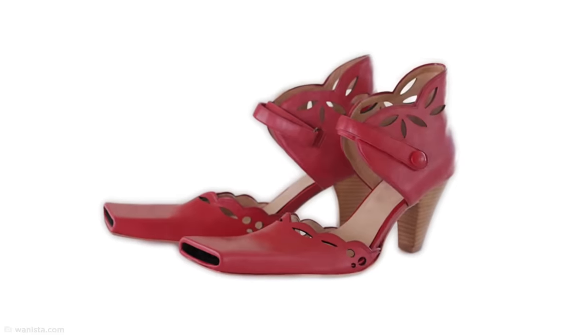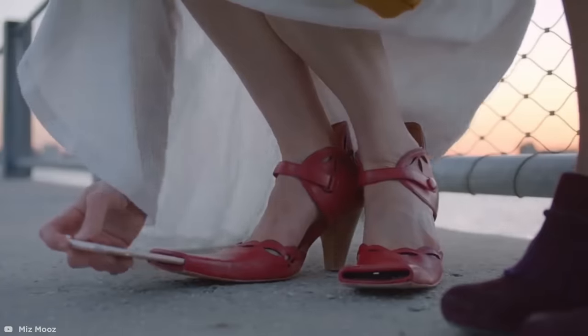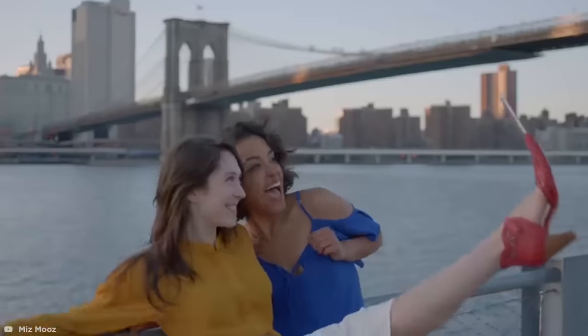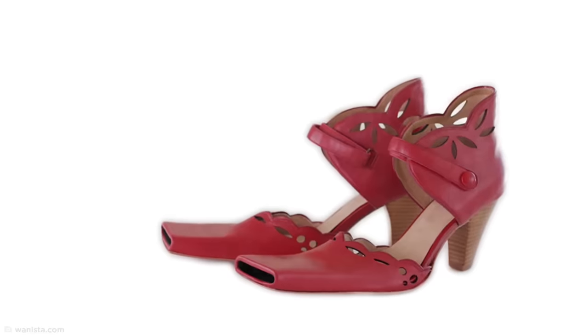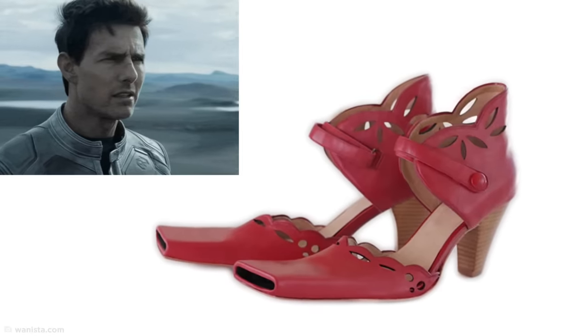Selfie taking seems to be the standout staple of millennial culture, but I'm pretty sure everyone was doing just fine before these so-called selfie shoes were designed. Yes, they really expect you to insert your phone into the toe compartment before sticking your leg into the air to snap a pic with pals. It's definitely harder than it looks, not to mention how ridiculous those elongated shoes look to begin with.